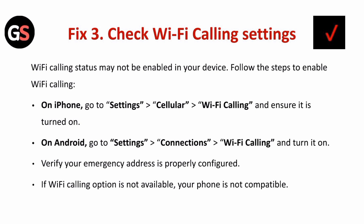If it is Android, go to Settings, followed by Connections and Wi-Fi Calling, and turn it on. Also ensure your emergency address is properly configured. If the Wi-Fi calling option is not available, your phone may not be compatible.